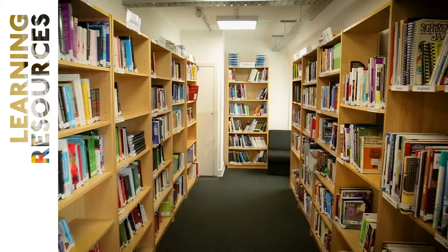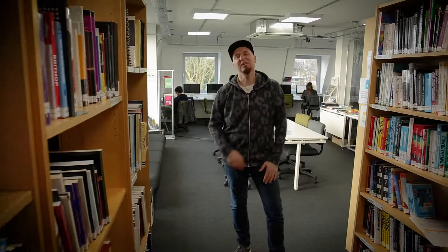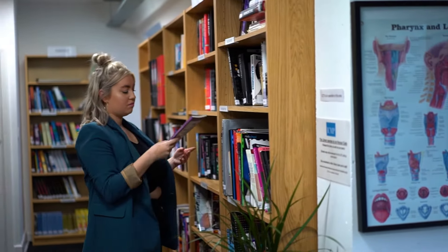As a university, we're well-equipped to support your academic work too. Our library contains a comprehensive selection of key texts for all of our programmes, along with subscriptions to magazines and journals.